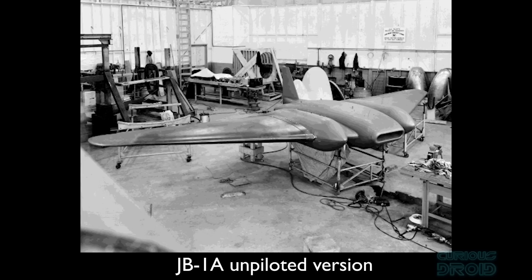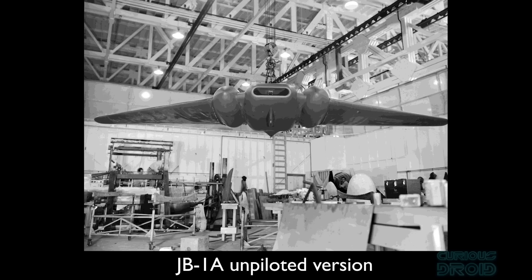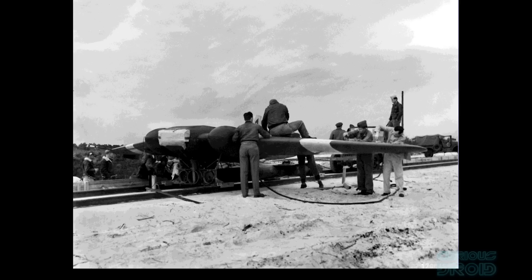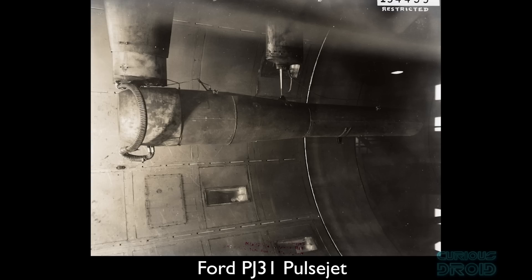The JB-1A would be the unpiloted version and used two of the earliest American jet engines, the General Electric B-1. The payload would be two 2,000 lb bombs fitted inside nacelles in the wing roots. However, testing didn't go well as the first JB-1A crashed shortly after launch. The problem was traced to an improper setting of the elevon and a failure of one of the B-1 turbojets about 30 seconds before launch. These issues, along with the low thrust from the B-1 jet engines and other production and structural problems, caused Northrop to look towards using a different power plant — the Ford PJ-31 pulse jet that was being successfully deployed in the JB-2.